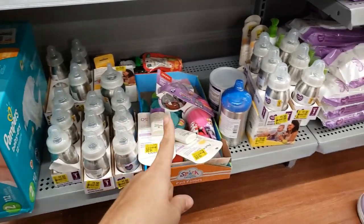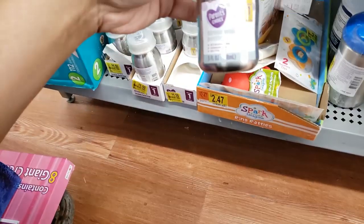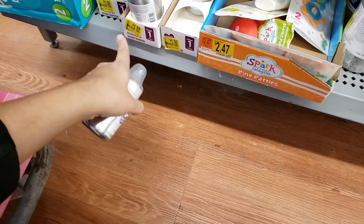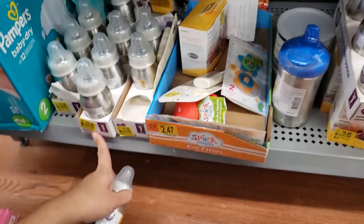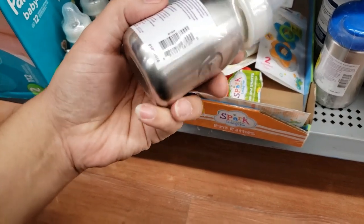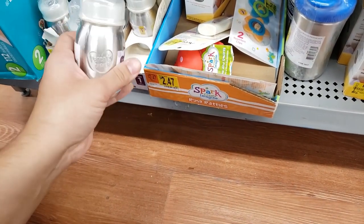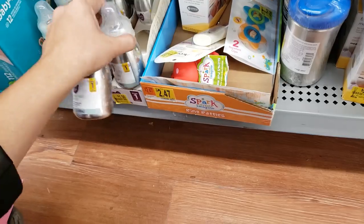I scanned these small bottles — it's a single wall bottle, Stage 1 zero-plus months. It was originally $5.97, it says $1.50 on clearance but it's actually coming up 75 cents in my store. I'm going to get a couple of these for my nephew. This is really good for milk — it's stainless steel. I'm going to get a couple of these.